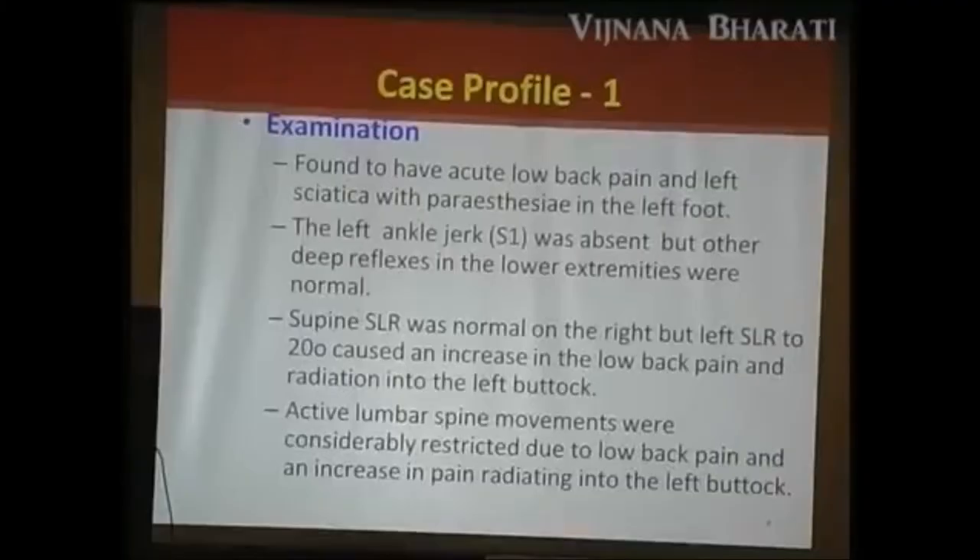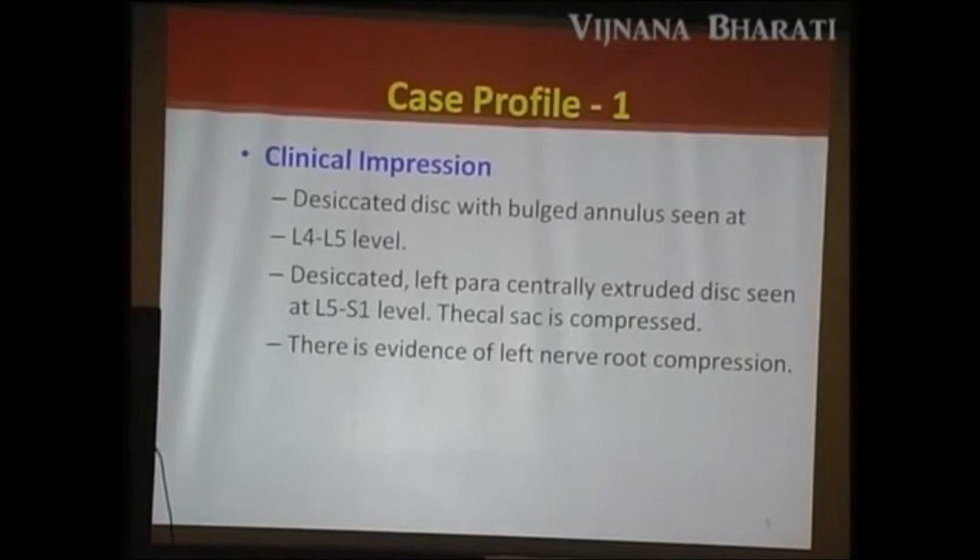A 36-year-old man involved in bank work came with low back ache and sciatica in the left leg. Presentation was acute, duration 10 days. The patient experienced intermittent back pain and neurological claudication, unable to sit for more than 30 minutes. Two weeks prior he developed severe acute low back pain with left sciatica, paresthesia and a cold feeling in the left foot. Lumbar spine showed compensated scoliosis. He was unable to walk and conventional pain management had failed. MRI showed a desiccated disc with bulged annulus at L4-L5 level, and a desiccated left para-central excluded disc at L5-S1 level with thecal sac compression.